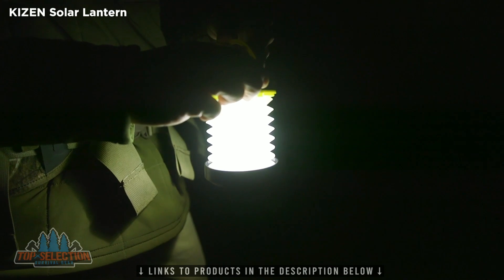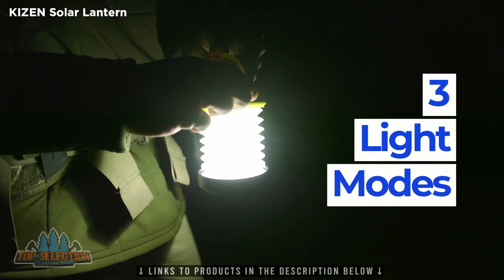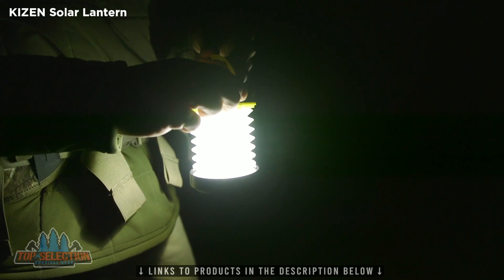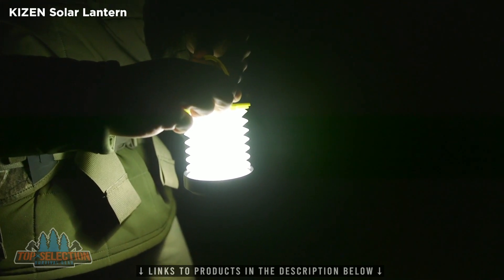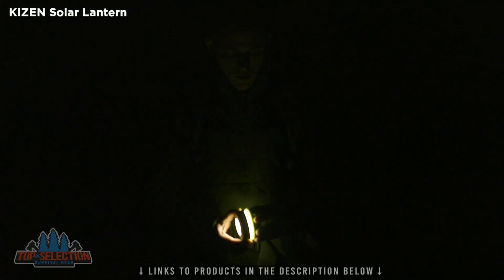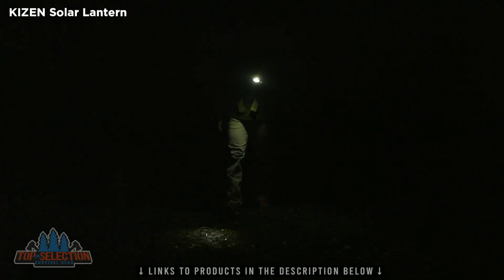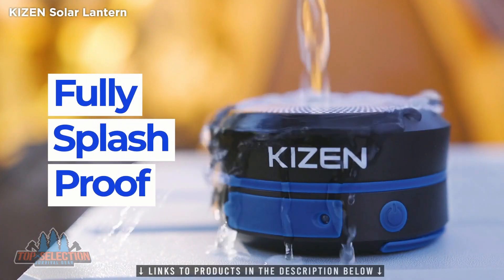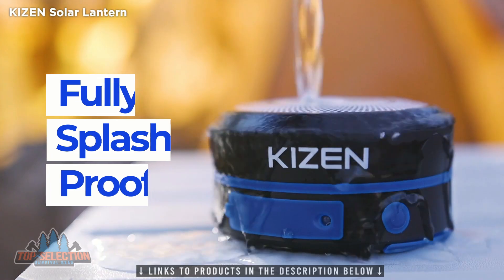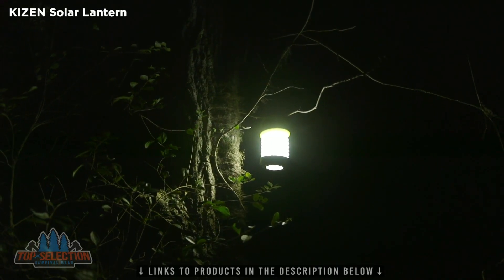The three different light modes give you the option to save on power, increase power for more light, or turn on SOS in case of emergency. When compressed, it can even be used as a flashlight. Being fully splash-proof, it can be used in rain or shine. Keep the lights on when you need it the most with the Kaisen Solar Lantern.